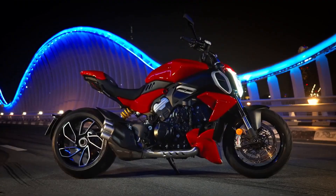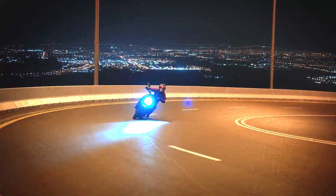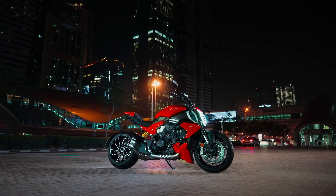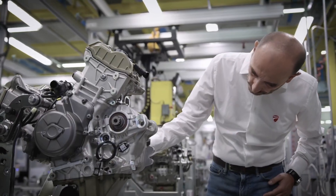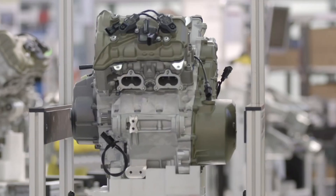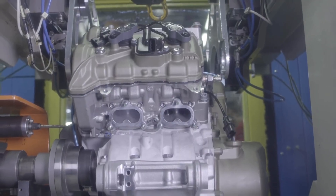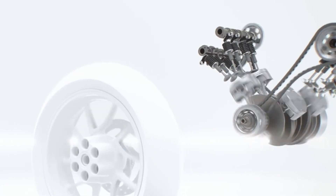Renovated in 2023, Ducati's Muscle Cruiser has made a big leap forward compared to the previous model year, especially in terms of performance thanks to the powerful 1,158cc Gran Turismo 90-degree V4 engine, credited with 168 horsepower at 10,750 rpm and 126 newton-meters at 7,500 rpm of maximum torque. However, it wasn't just the engine that changed.